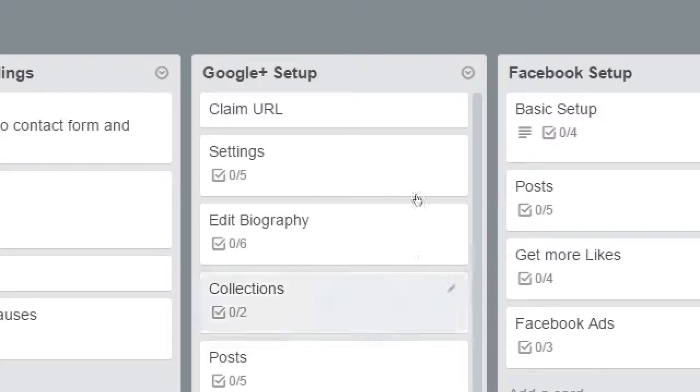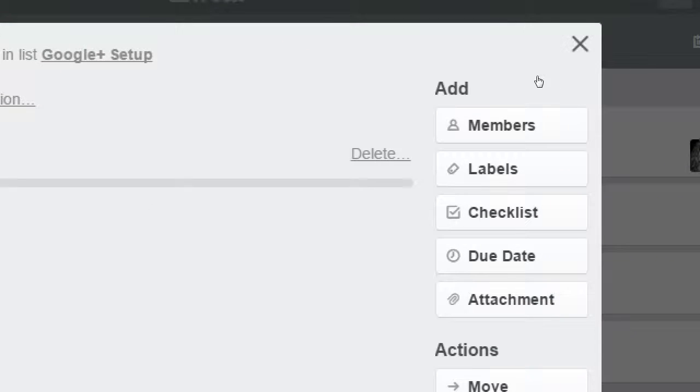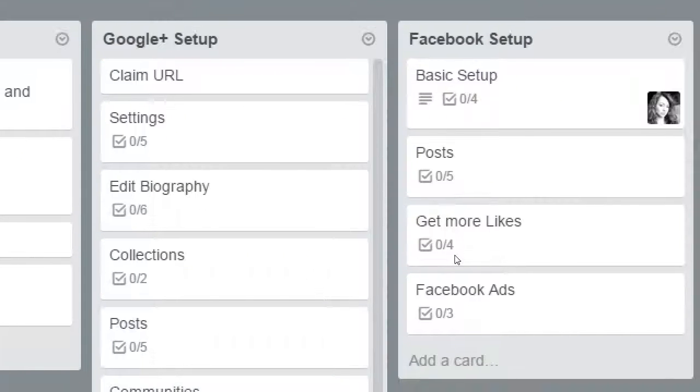There's 'edit biography' which has six items to accomplish, 'edit the people section,' communities, story, etc. We use Trello to really organize ourselves and get our tasks done, and it's totally free. All of these features I'm showing you are from the free version. There's a paid version for enterprise that gives you more options, but all the options we need are available within the free version.